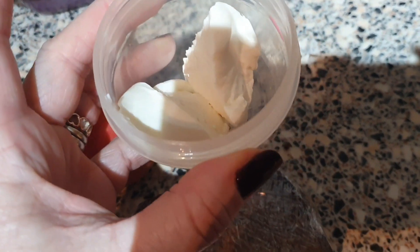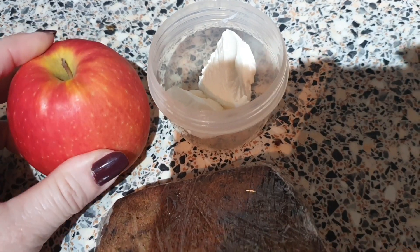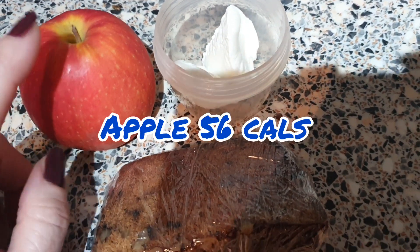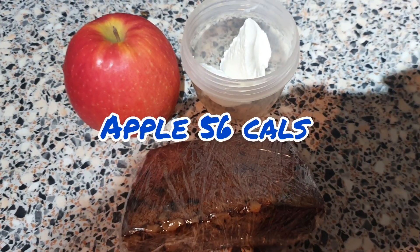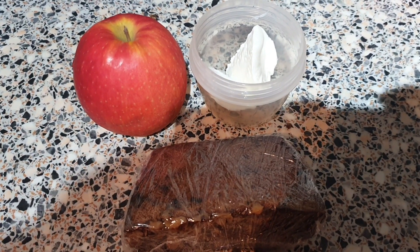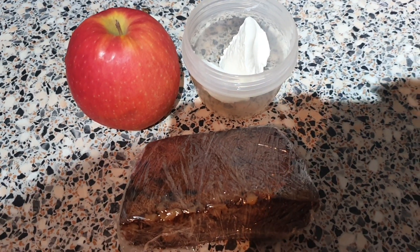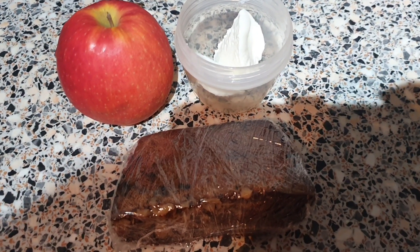I've got 30 calories of lightest Philadelphia just to put on top, and a pink lady apple that weighed 140 grams - I'll stick the individual calories on the screen. That's all I'm taking in today. I shall catch you later for dinner, which at the moment I haven't got a clue what I'm doing, so have a great day, bye.